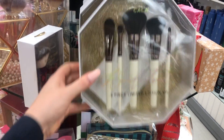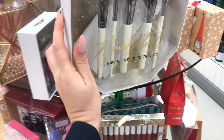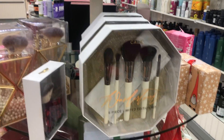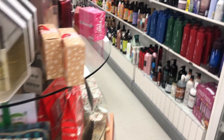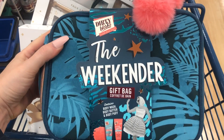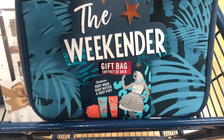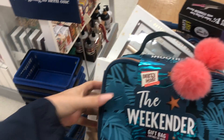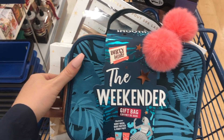They have so many amazing gift sets. I literally haven't even gotten to the makeup section yet — wait till I get over there. I already picked this up — look at this gift bag, you get all this good stuff inside. You won't believe how much this is: $9.99! And this is Soap & Glory — look how cute. I'm definitely getting this as a gift or for a giveaway.